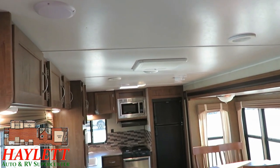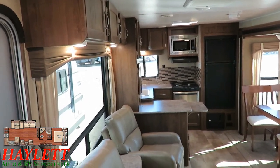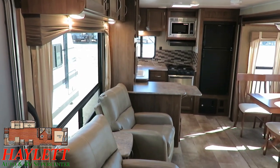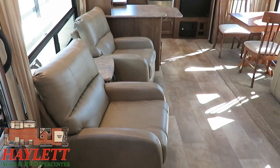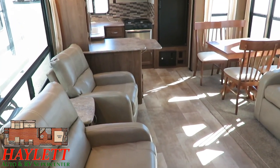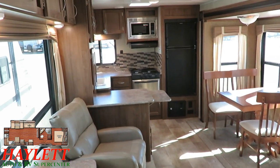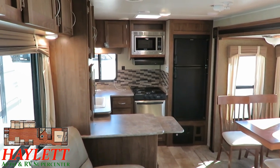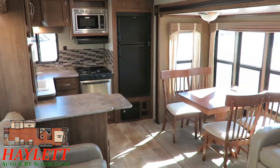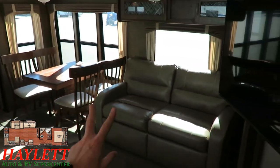So what is this camper? The Gulfstream Supreme — I'd call it mid-level. This is not their pure entry-level series, but it's certainly not at the equipment package of a J-Flight, Cherokee, Wildwood, or Catalina. Those brands definitely have a trim level above this, but it does have some good features of its own.